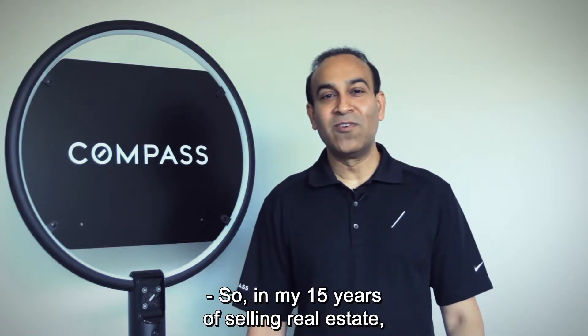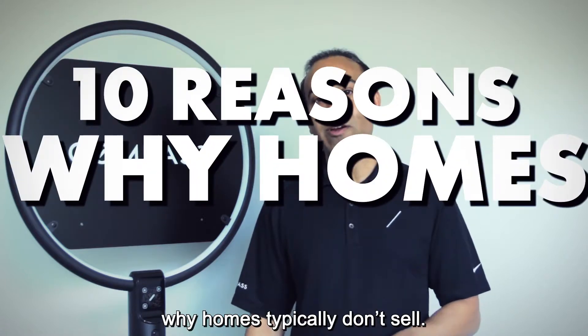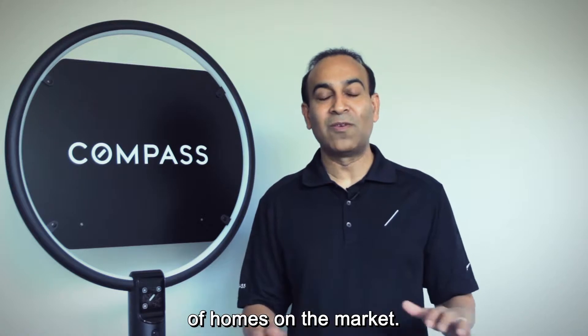In my 15 years of selling real estate, I found out that there are 10 reasons why homes typically don't sell. This is after analyzing thousands and thousands of homes on the market, and I'd love to share them with you.